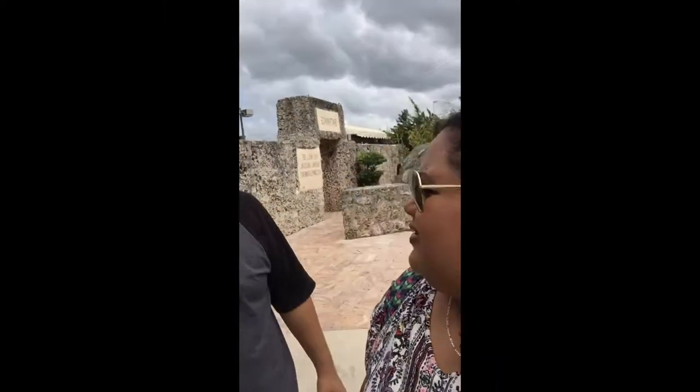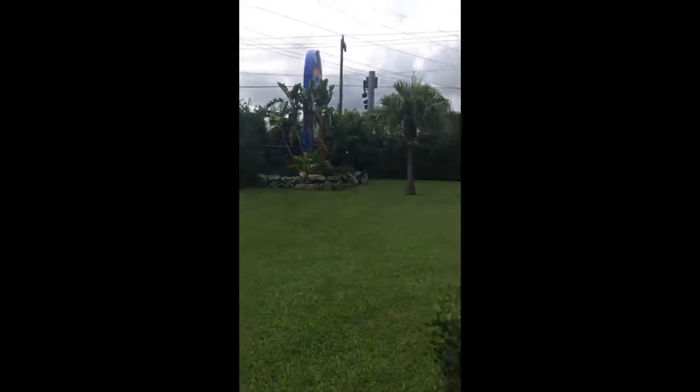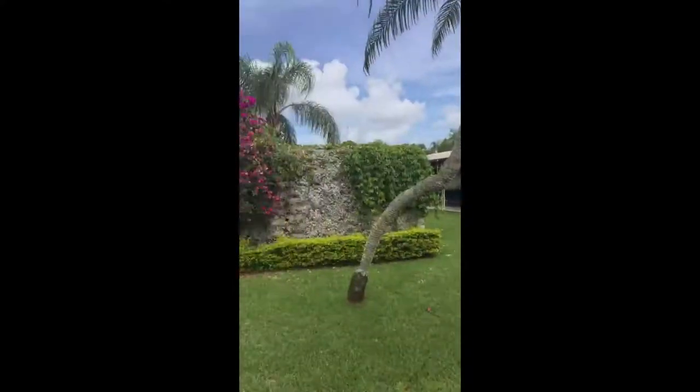That concludes our tour here at Coral Castle. We had a lot of fun — maybe it's because we like museums and stuff. Maybe it's not for everybody, but it was good for us. First time, and we loved it. Can't wait to show you the pictures we took as well. And that is the backside of the Coral Castle. Bye, Coral Castle!